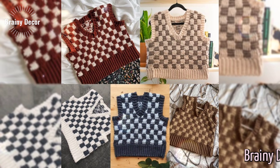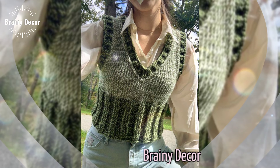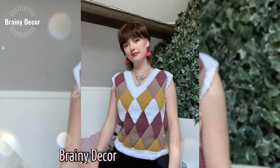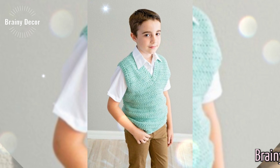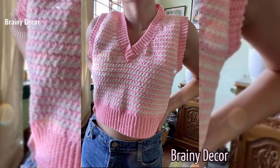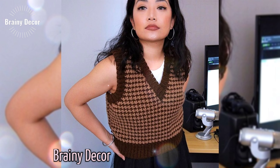Hey beautiful creators, welcome back to my channel Priory Decor where we explore the endless world of crochet. If you are looking for inspiration to create stunning crochet sweaters that are colorful, stylish and uniquely for you, then you are in the right place. In today's video, I am sharing over 1000 ideas of crochet sweaters with different colors, patterns, designs, and styles that you can make for any occasion. Let's get those hooks ready and dive in.